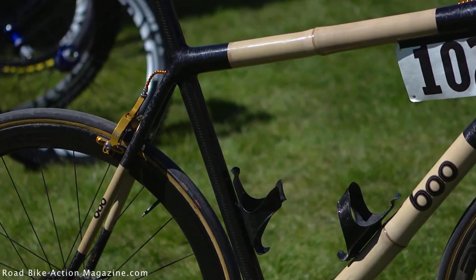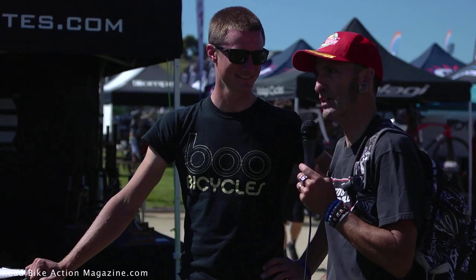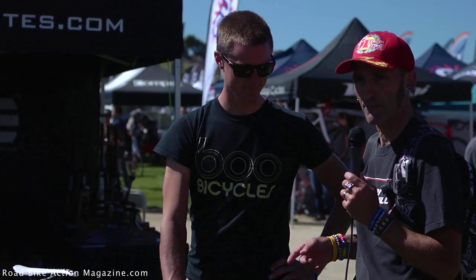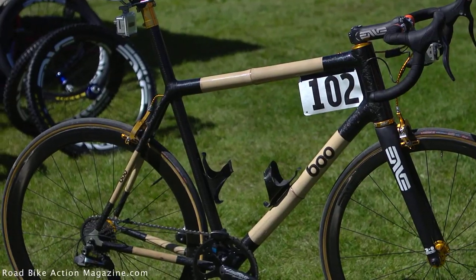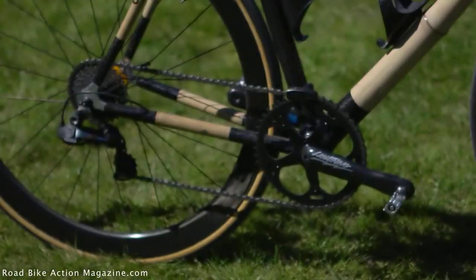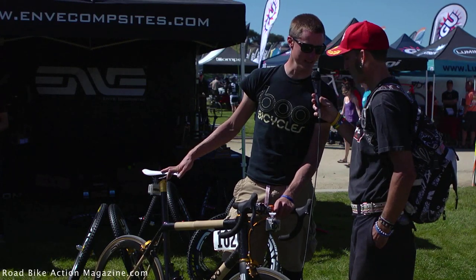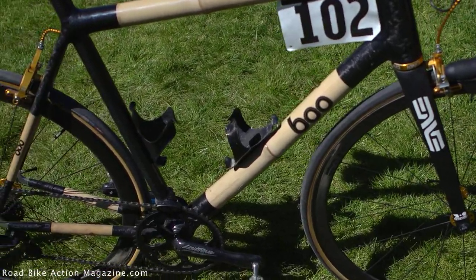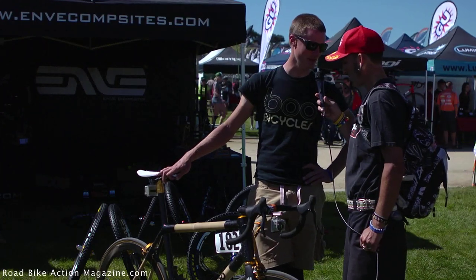Cruising through the expo at the 22nd Annual Sea Otter and we bump into Nick Fry from Boo Cycles in front of the Enve booth. Nick raced at Battenkill and Redlands on his wild-looking bamboo bike. It's bamboo tubes, all custom, with hand-wrapped carbon fiber at the joints — all handmade in Saigon, Vietnam by James Wolf. Nick says he's the only guy on the circuit racing a handmade bike, much less a bamboo bike, and calls it the best bike he's ever raced on.